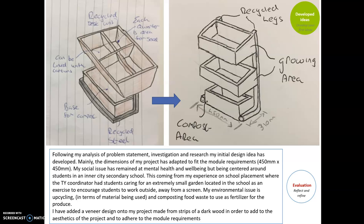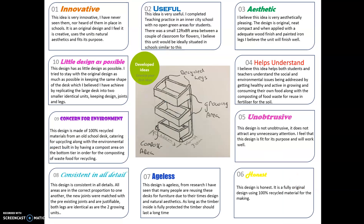I've added a veneer design onto my project based on strips of dark wood, so the dark wood will contrast with the beech to make a nice aesthetic. This adds to the aesthetics of the project and adheres to the module requirements.